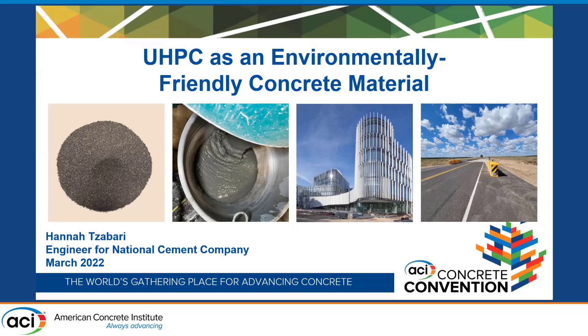Good morning, everybody. My name is Hannah Zabari. I am from Birmingham, Alabama, a recent graduate of the University of Alabama with my master's in structural engineering and a focus on UHPC. I'm very grateful for you all for being here today, and I'm excited to talk to you about ultra-high performance concrete and its potential as an environmentally friendly concrete material.